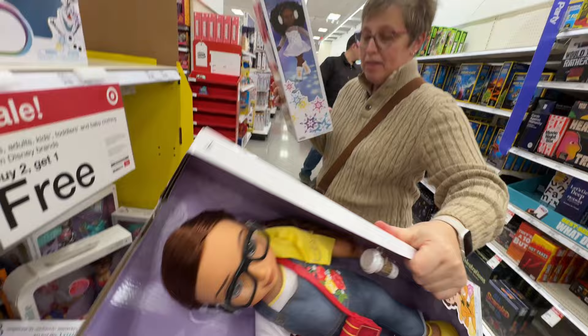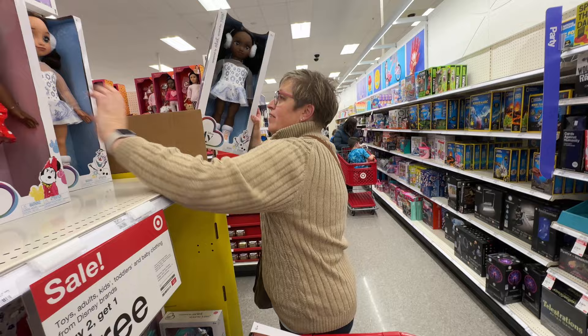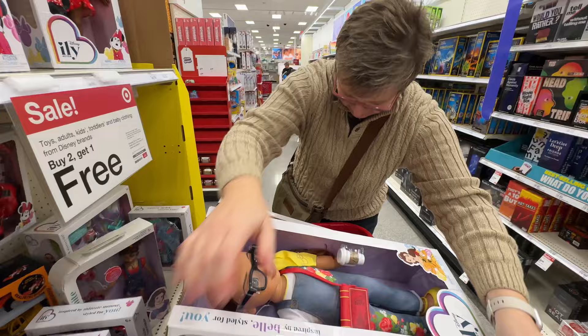Alright, we've got a mini set here — this is supposed to be Elsa or Olaf from Frozen. Which one do you want? Let's go with the one you have in your hand.